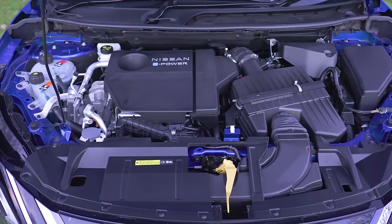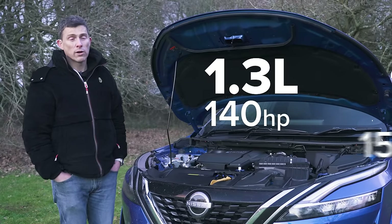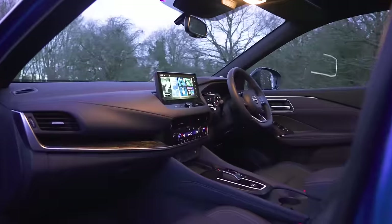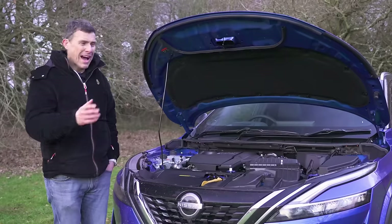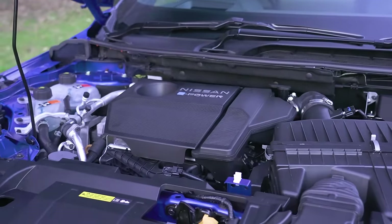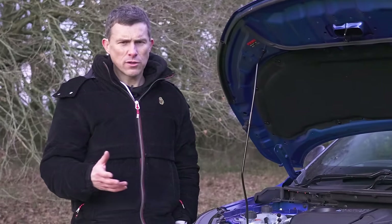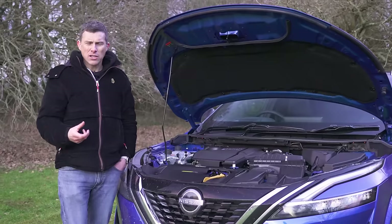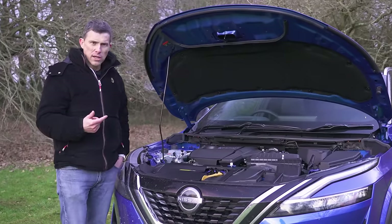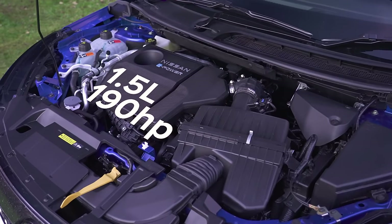You can get the Nissan Qashqai with a 1.3-litre turbocharged petrol engine with either 140 or 150 horsepower — both available with a CVT automatic gearbox or a six-speed manual, and both front-wheel drive. Then there's this version, the E-Power, which has a 1.5-litre turbocharged petrol engine that never drives the front wheels at all — it just acts as a generator to charge a battery, which then provides electricity to an electric motor that does the driving, and that has 190 horsepower.